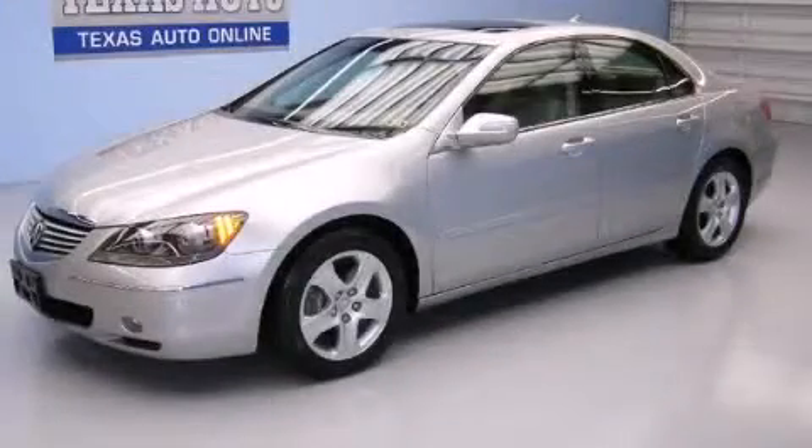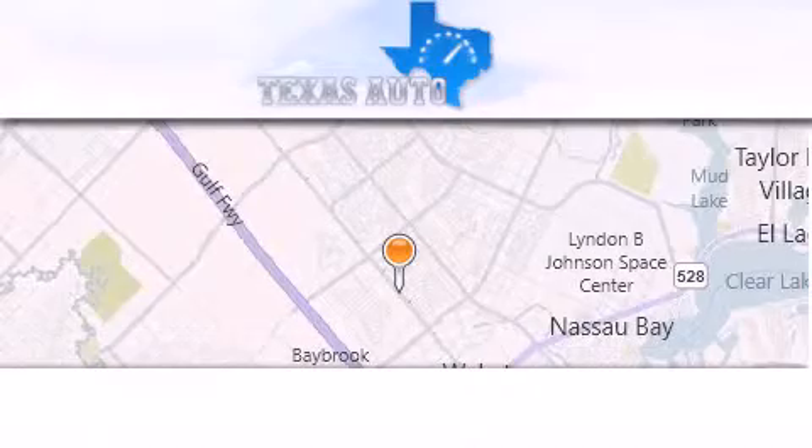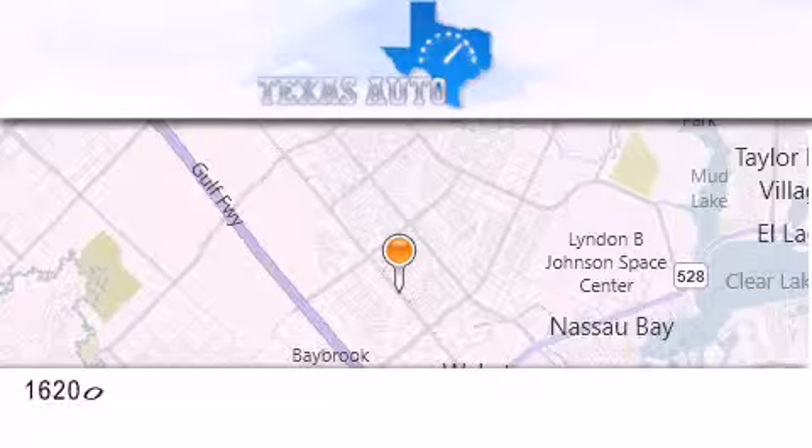Contact us today to arrange your test drive. Texas Auto is located at 16200 Highway 3 in Houston.